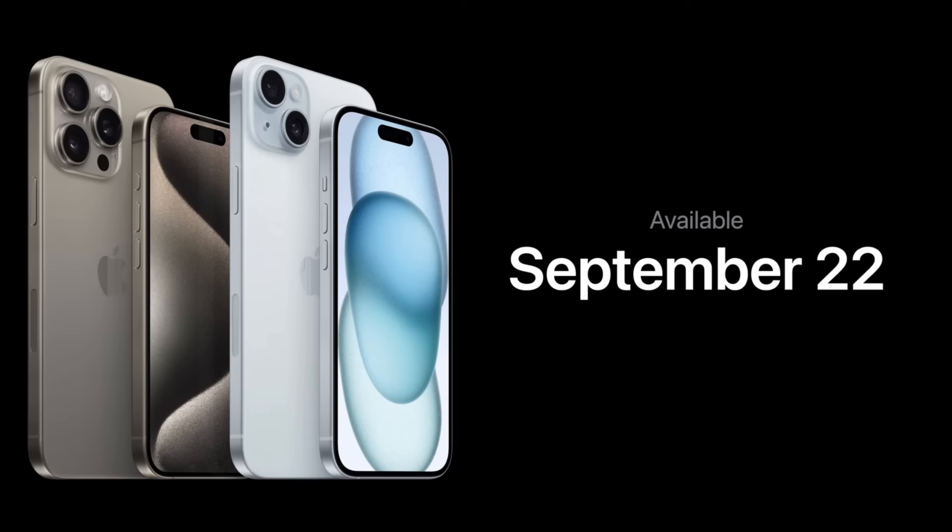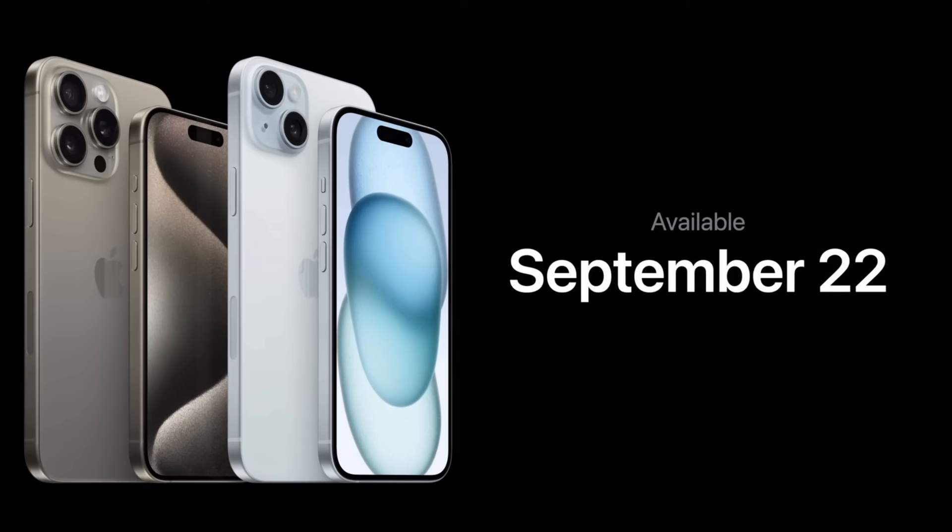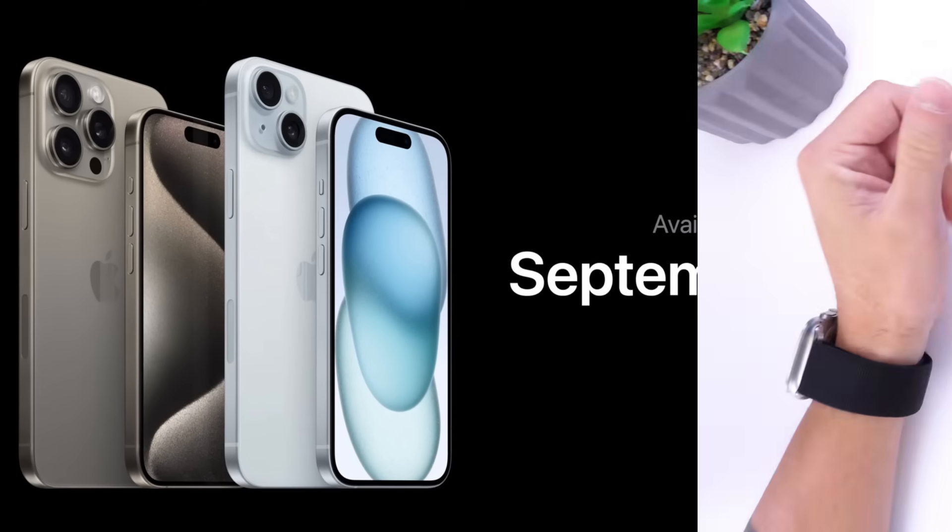You can pre-order the new iPhones on September 15th and they will be available in stores for purchase on September 22nd. So pre-orders this Friday the 15th, and the official launch of iPhone 15 and 15 Pro the following Friday the 22nd.